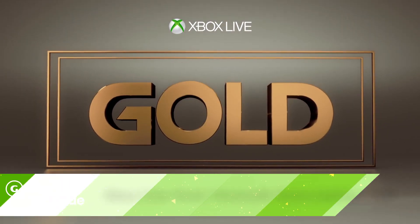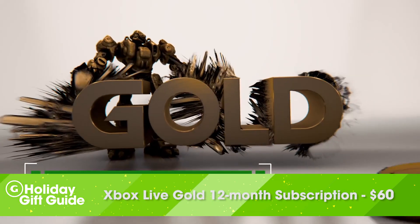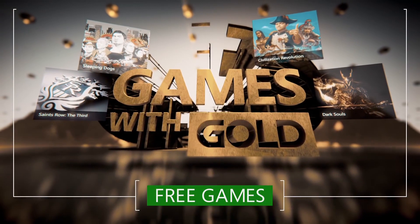A safe bet for any Xbox gamer is a 12-month subscription to Xbox Live Gold. It costs $60, but it will allow them to play online, and it also comes with free games each month.